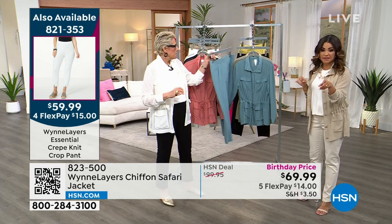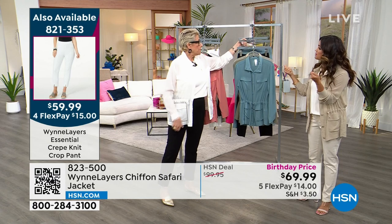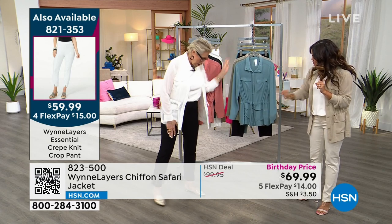Here's the info for this pant — that's the essential crepe knit crop. I like the little slit in the front. We have it in petites and talls.